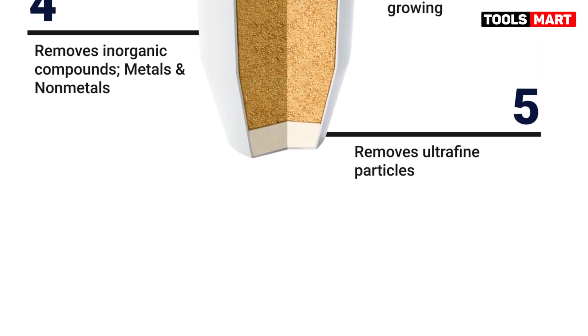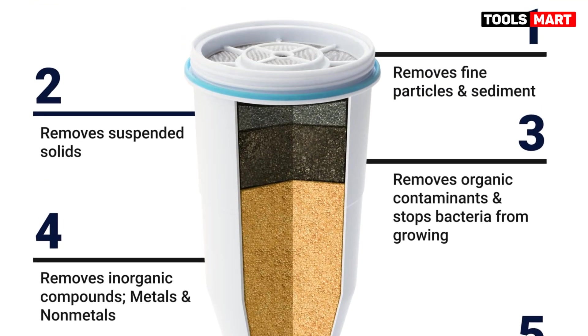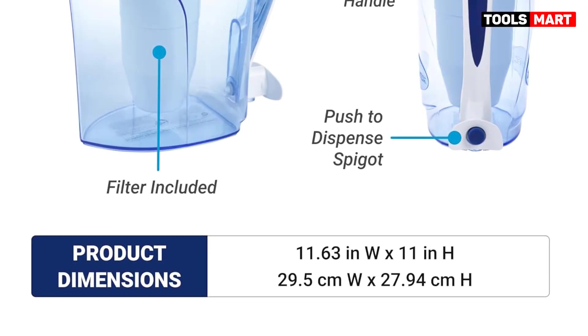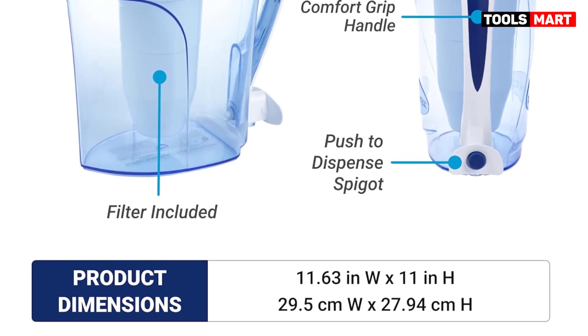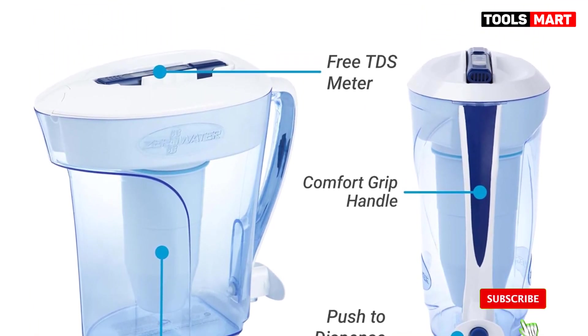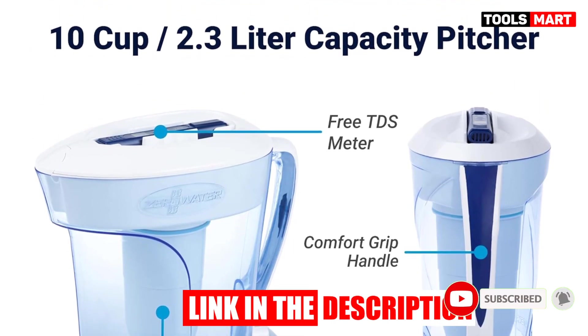Water filters have become more popular and essential as some municipal water sources become compromised and consumers become more aware of what they put in their bodies. We often have no idea what invisible contaminants are within our tap water. Water filters help provide peace of mind that the water you drink supports a healthy lifestyle. The ZeroWater was one of the most effective filters for eliminating undesired impurities. Positives: incredible filtration, included TDS meter, easy setup.